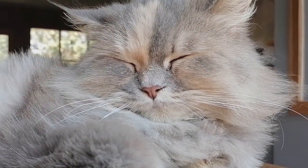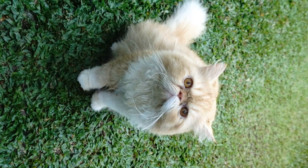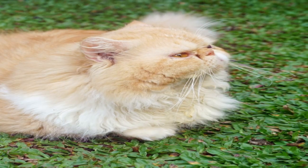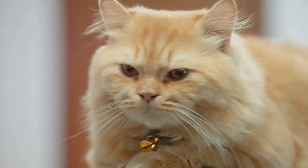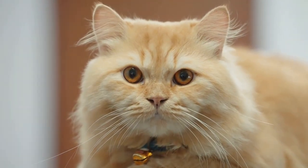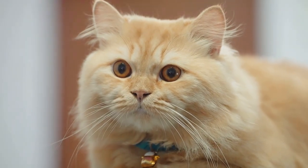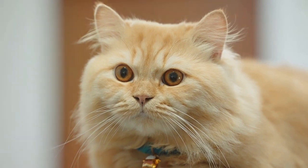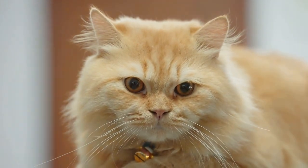But did you know there's more than one type of Persian cat? There are actually several types, the main ones being the traditional or doll-faced Persian and the peke-faced Persian. The former boasts a more old-fashioned look with a longer nose, while the latter, popularized by the Cat Fanciers Association, has an extremely flat face. Regardless of the type, Persian cats are undeniably captivating.